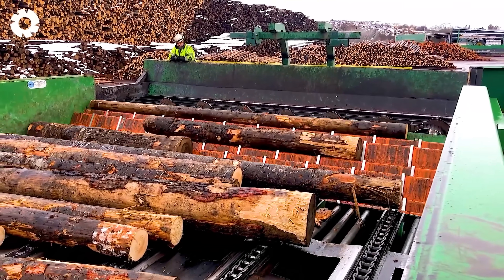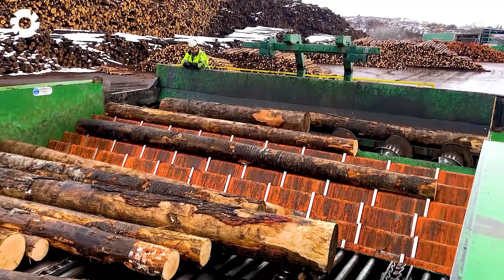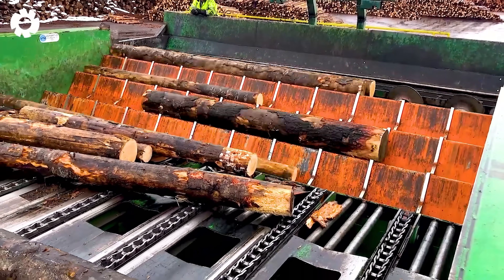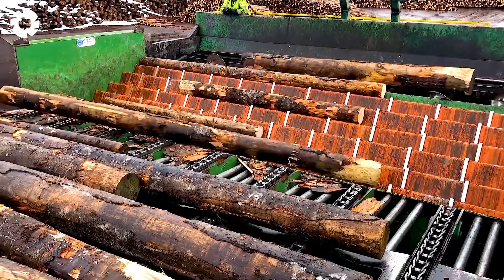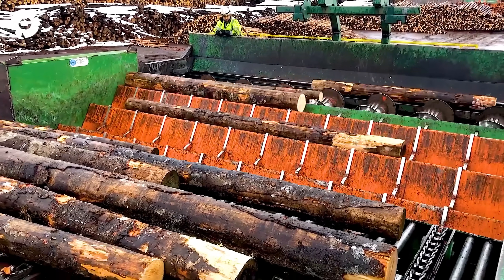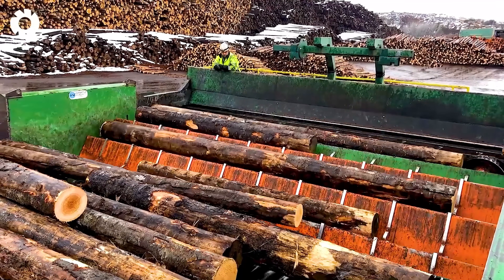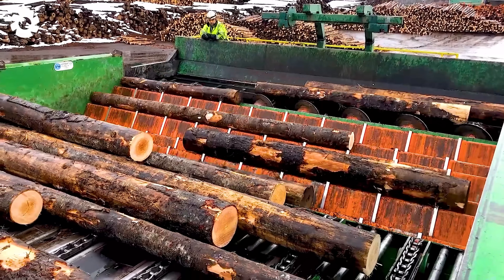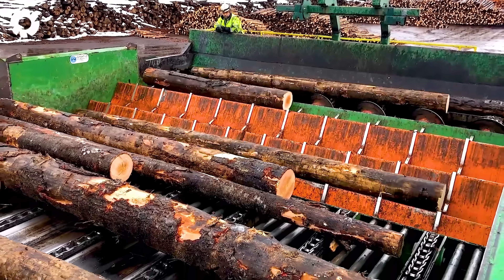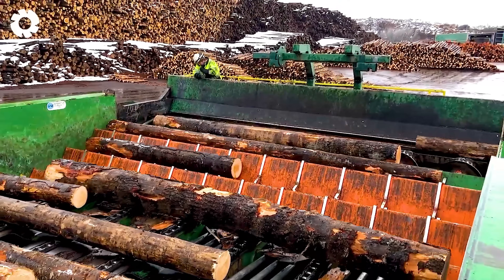With its intelligent design, the GKAR step feeder single module efficiently and precisely divides wood. This machine is optimized for fast wood processing, minimizing waste and boosting productivity in the wood processing process.